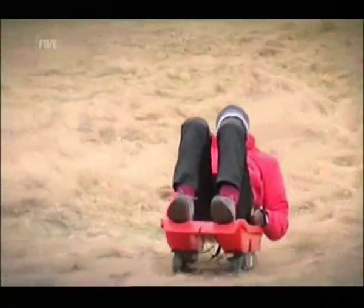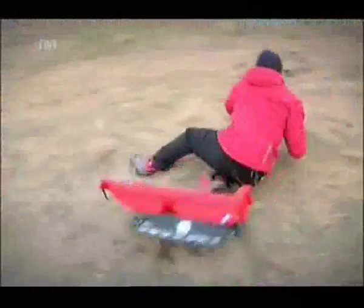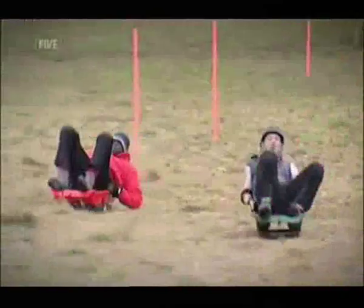Woo! Holy cow! But in the end, we were having so much fun on our sledges, we abandoned the race and reverted to childhood, just going again and again until the sun started to set.